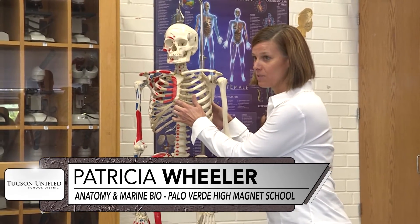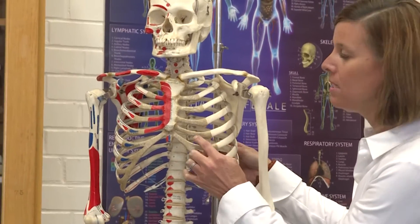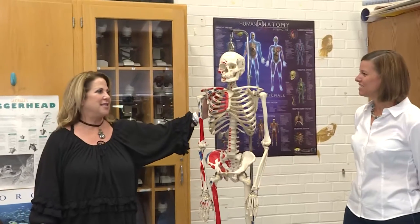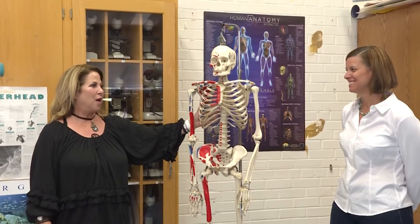Remember we talked about this last week? The other thing is here — the rib cage. You notice how this is bone? What is this? That's cartilage. And this is not $1,200 — this is in the thousands. This is medical school quality.